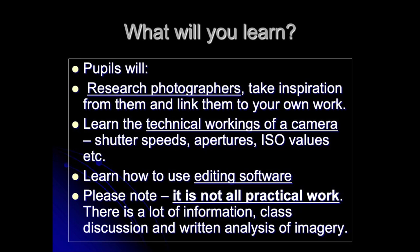You will learn the technical inner workings of the cameras, such as shutter speeds, apertures and ISOs, and what they do and how they impact on your images. You will also learn how to use Photoshop and edit your images to manipulate them and improve them. But bear in mind it is not all practical work — there is folder work and written analysis. You will need to analyse imagery and write about them in your own words.